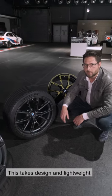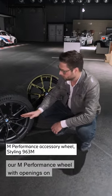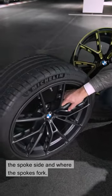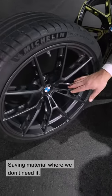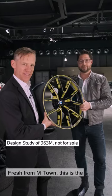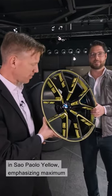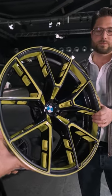This takes design and lightweight construction to a new level. Our M Performance wheel features openings on the spoke side and where the spokes fork, saving material where we don't need it, with 'M Performance' in milled lettering. Fresh from M-Town, this is the M Performance wheel with openings painted in Sao Paulo yellow, emphasizing maximum lightweight construction and performance.